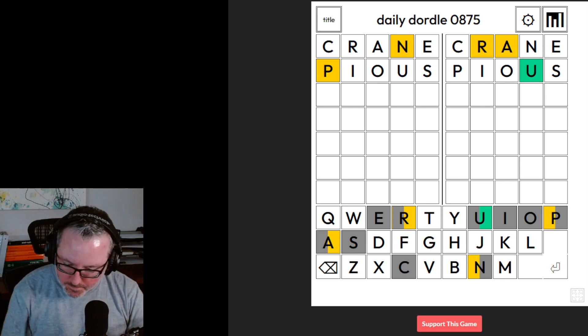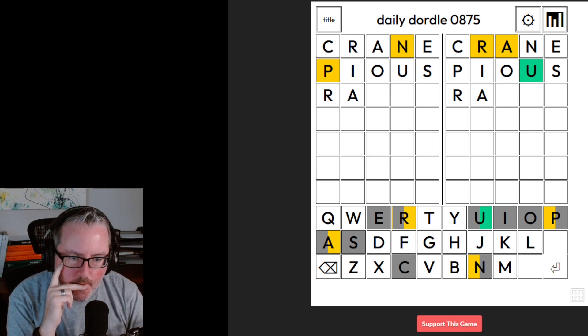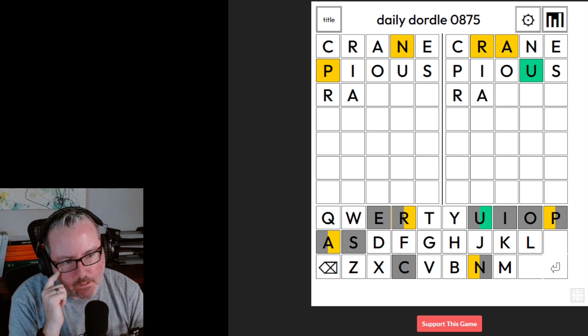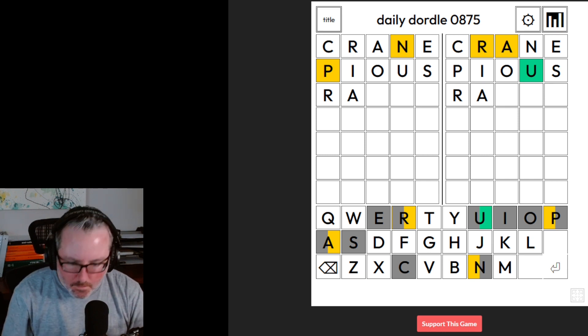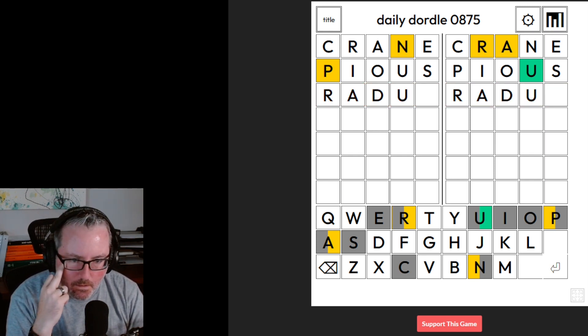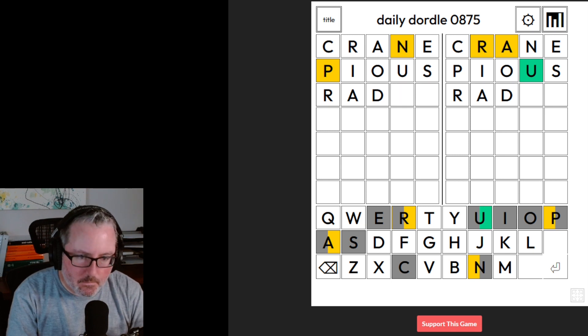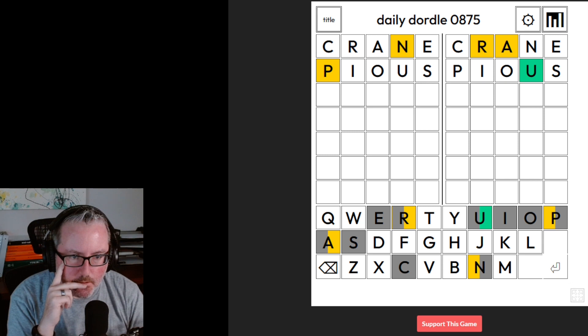So what else could we put there? Could we just do R-A-something-U? I don't see anything off the top. It's going to have to be a consonant of some sort. R-A-D-U — I don't think 'radum' is a word. I don't see any other letters that would work that way. Right now I'm not seeing anything. So I'm not seeing good options for R-A or A-R.